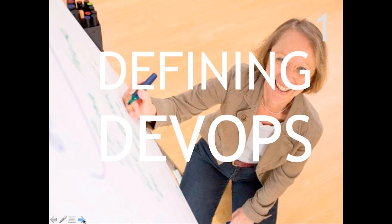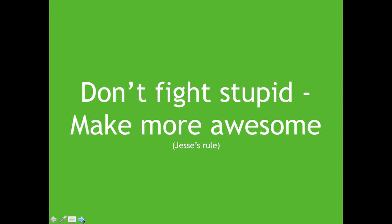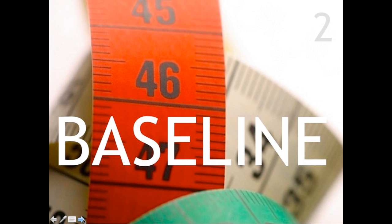The first exercise is Defining DevOps. It's a flip-chart-based exercise for the whole group — really a warm-up for getting people talking and interacting. We ask two or three members to contribute their definitions of DevOps, mark them on the flip chart, and compare people's ideas with each other and with definitions from experts in the field. The aim is to arrive at an agreed definition of what DevOps means to your particular organization.